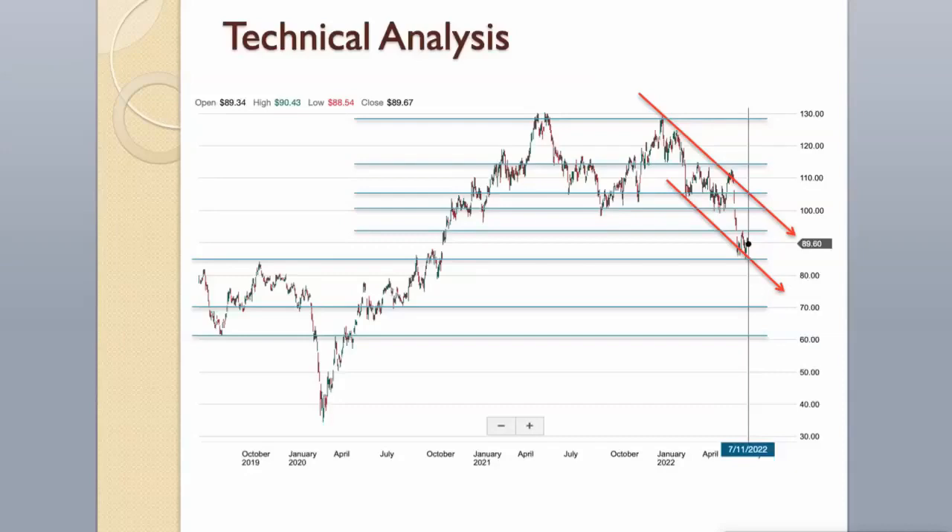Technical Analysis. The stock has been an average performer in the overall market. However, recent evolutions are not positive. The short-term trend is negative, the long-term trend is negative. There should be more interesting stocks out there. Strong support levels are around $84 and $70. Next strong support level is around $61. Strong resistance levels are around $93, $100, $105, $114, and $129.